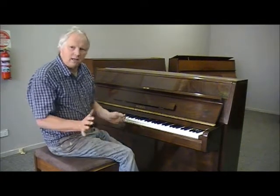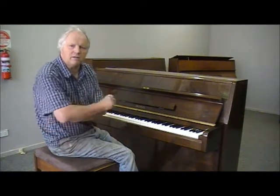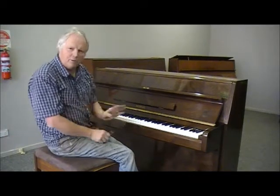Steinway. But the other makers too, they all had to be on their toes. Otherwise they'd be criticised left, right and centre if they weren't making a first class piano.